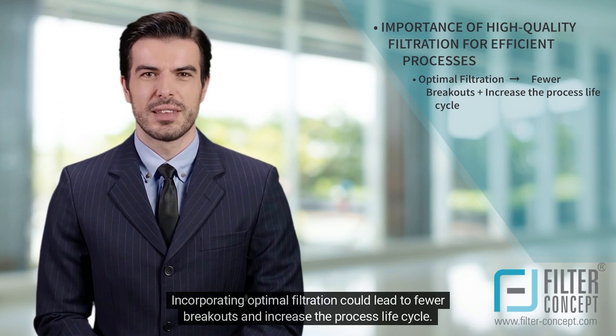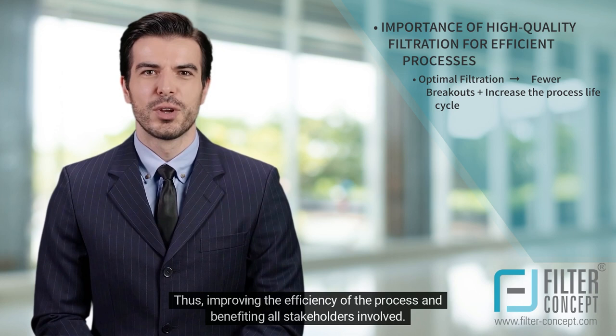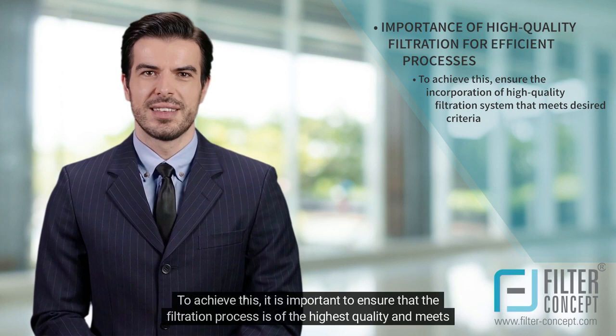Incorporating optimal filtration could lead to fewer breakouts and increase the process lifecycle, thus improving the efficiency of the process and benefiting all stakeholders involved. To achieve this, it is important to ensure that the filtration process is of the highest quality and meets the desired criteria.